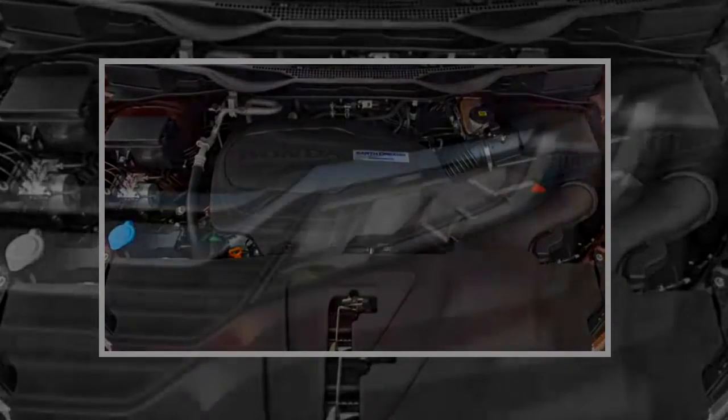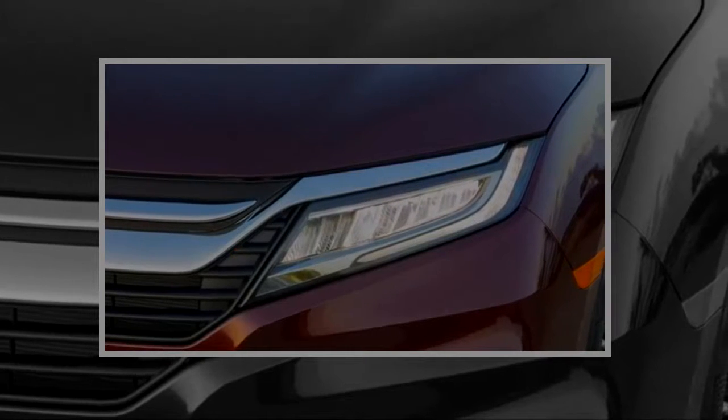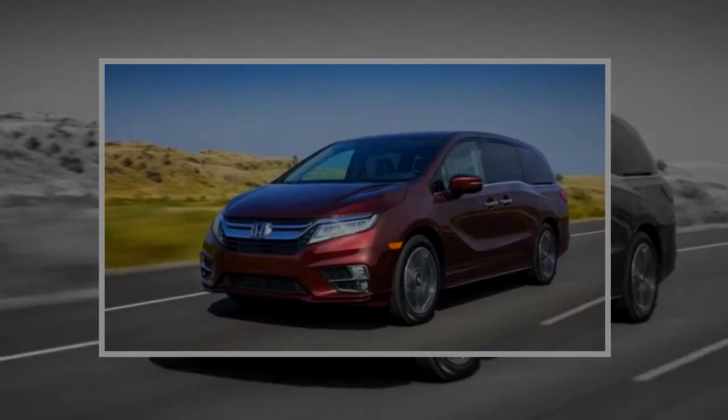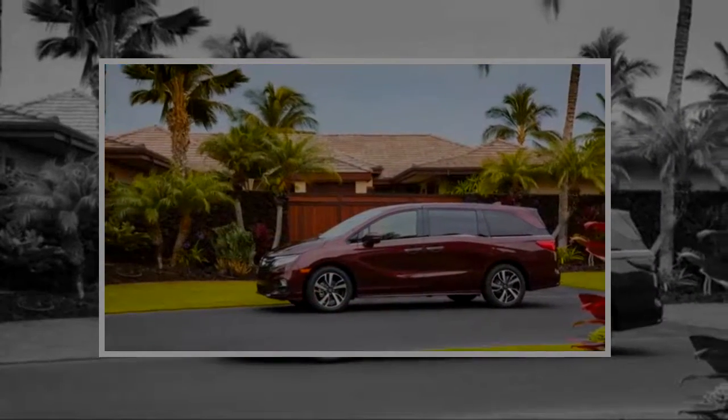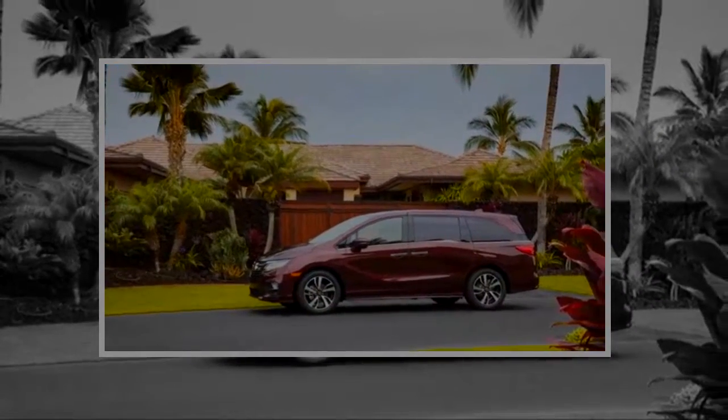Our opinions: to be fair, Honda was probably caught flat-footed by Chrysler's home-run Pacifica minivan last year. The 2018 Odyssey was finalized at that point, amounting to what Honda figured was a competitive suite of incremental enhancements to its class-leading people mover.